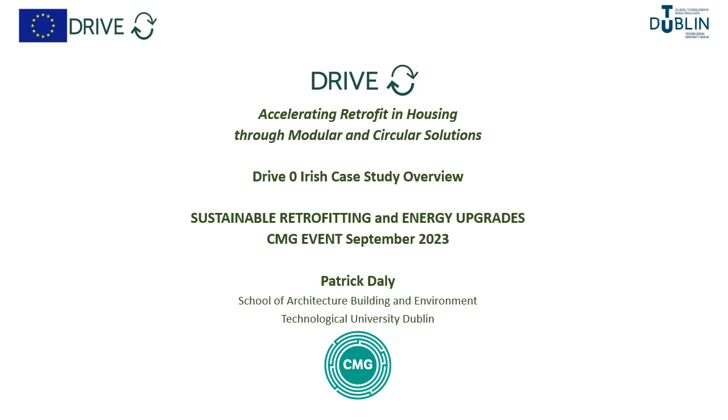Hello, this is a presentation on accelerating retrofit in housing through modular and circular solutions. A case study from the DriveZero project by Patrick Daly, TU Dublin.